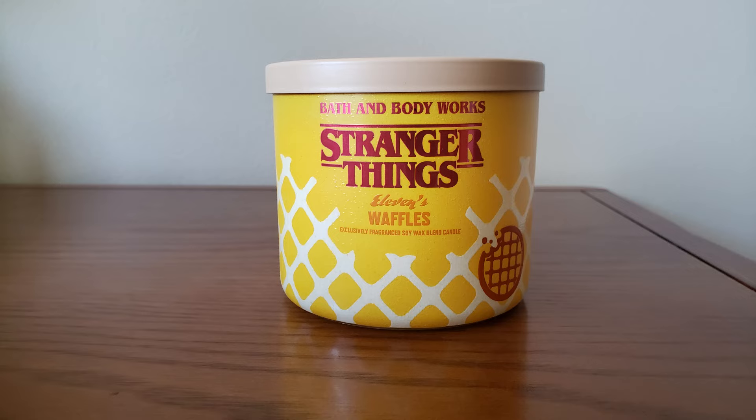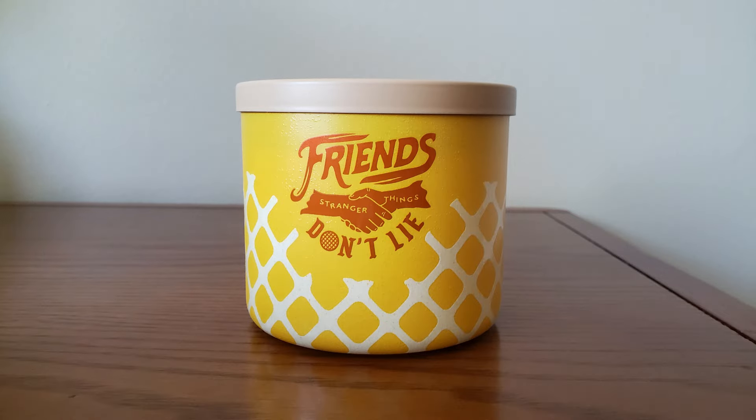Next is Eleven's Waffles. On the back it says 'Friends Don't Lie.' I do like the packaging of this one — I love the waffle look and I love that it says 'Friends Don't Lie' on the back. Your scent notes are frozen waffles, maple syrup, and melted butter. When I was in the store I could smell some of the waffle fragrance, but having a little more time with it, it really almost has like a caramel scent to it. I wouldn't really call that maple syrup — it's more like a caramel scent.